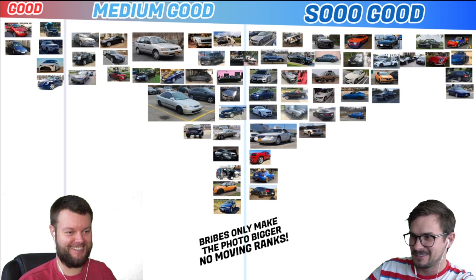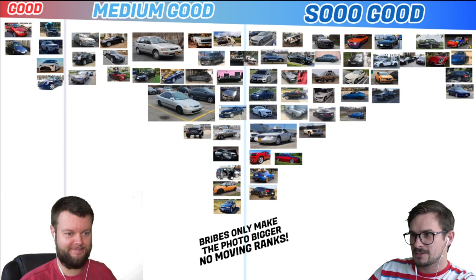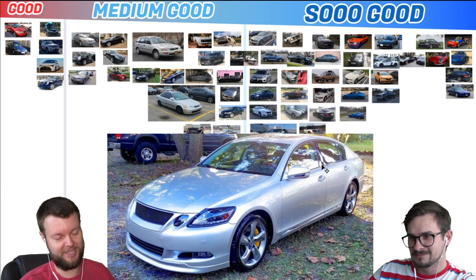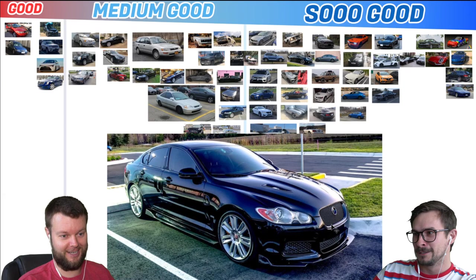Sterling has a 92 Lexus SC400. I like the SC400 — I assume it still has its V8, so with my bias I'm going to give that a So Good. Sterling also submitted his 2008 GS460 — I don't like it as much, however the 460 is extremely rare, so put it beside his other Lexus. Sterling has one more: his 2010 Jag XFR. I think there's a theme of how he likes his cars. I like this one a lot — it looked lowered. That's So Good for me, man. Sterling, you knocked it out of the park.